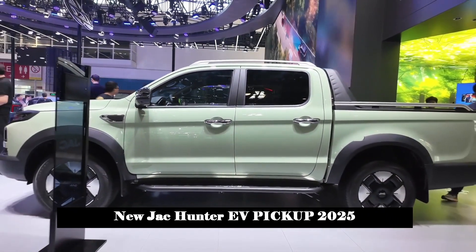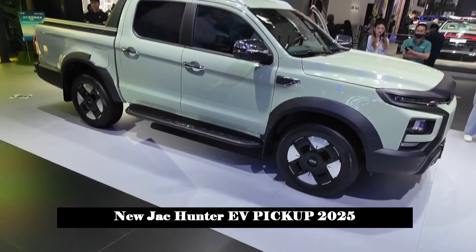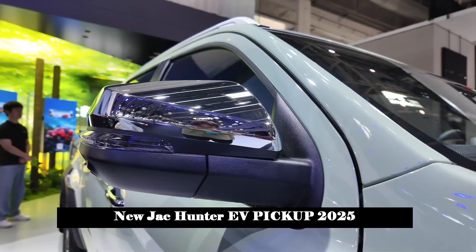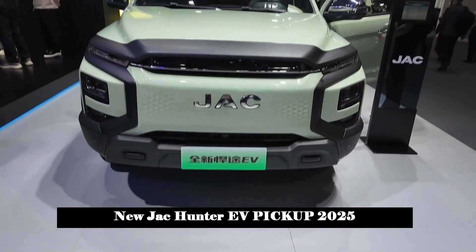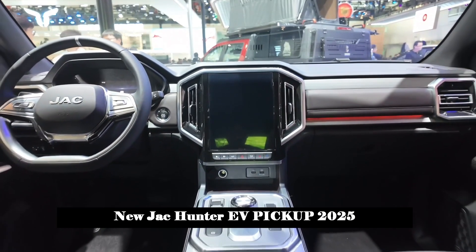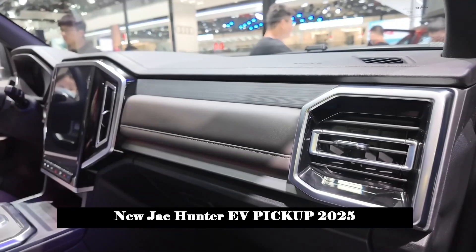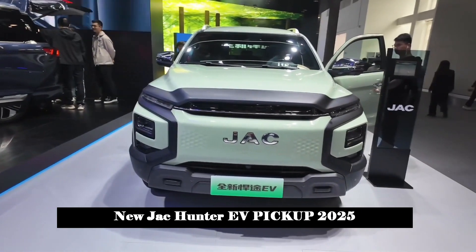In terms of interior, the central control section maintains the same style as the fuel version and the fluid, stable design concept continues. The large vertical central control screen is rare in domestic pickup trucks and conveys a sense of technology. It is also equipped with a Schilling 3.0 Internet of Vehicles system, which includes smart audio, dual-mode navigation, OTA upgrade, and smart interconnection, increasing the passenger-grade feel of the pickup truck. Since it is a fully electric model, the gear shifting part adopts the button shift feature popular in new energy vehicles, which saves space and gives a high-end feeling.